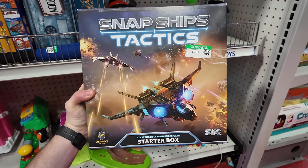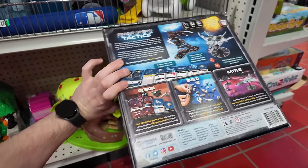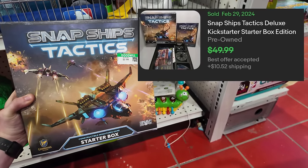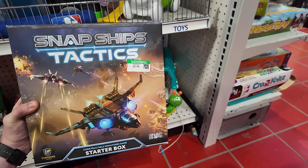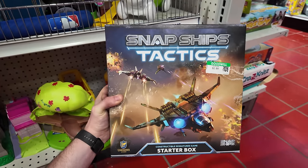This is pretty neat down here — Snap Ships Tactics for $2.99. Some building ship game. $2.99 is a great deal. Take a look what it sells for — like $50 or something like that. Pretty crazy. I'm going to have to check and make sure all the pieces are in this thing because it is heavy, but I'm thinking it's worth it at $2.99.